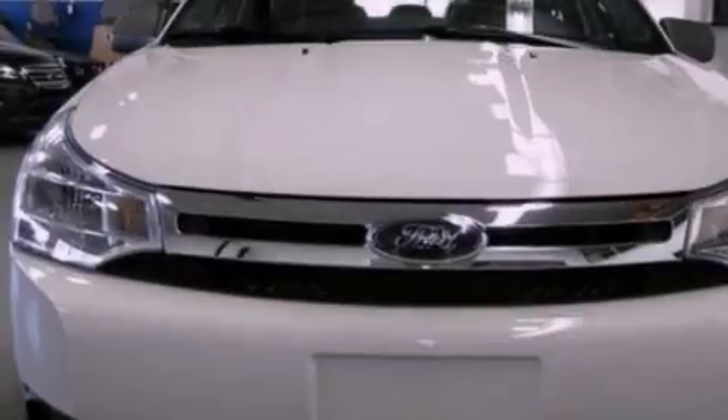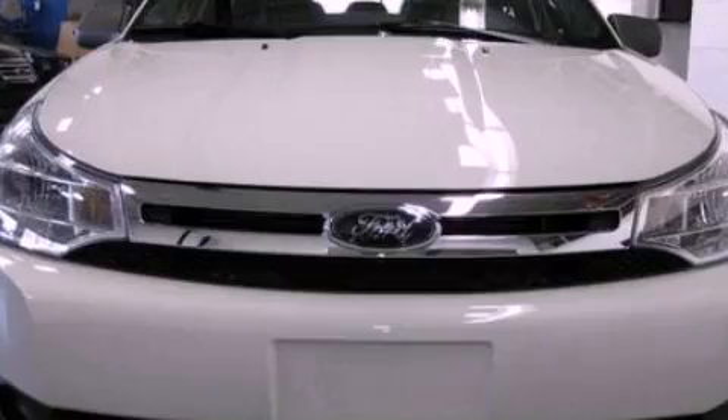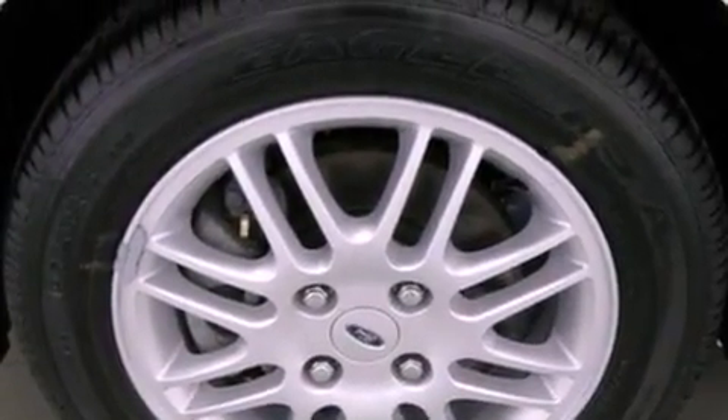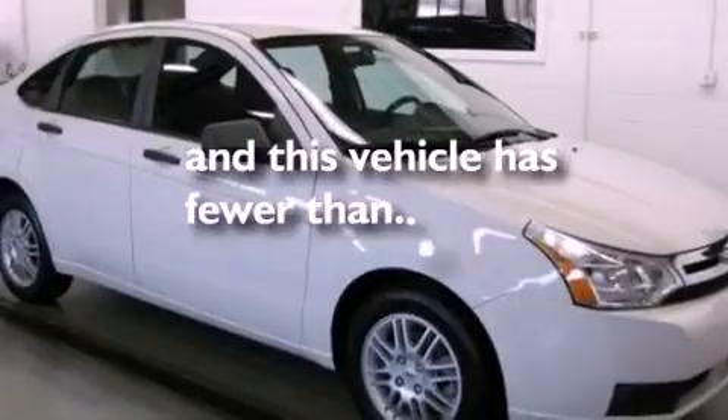Also included are a security system, a passenger side vanity mirror, a chrome grille, an anti-lock braking system, a rear window defroster, and this vehicle has less than 28,000 miles.